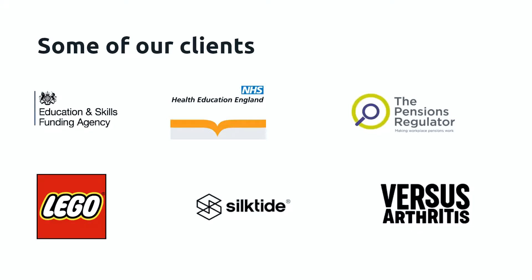The various clients that we've worked with over the years is quite a range. We work a lot with government organizations — the Education and Skills Funding Agency, which is part of the Department for Education; Health Education England, which was part of the NHS; the Pensions Regulator. Also Lego, which I always stick in there because people know it and it sounds cool. Silktide, a local Nottingham tech company, and Versus Arthritis, a national charity. That's just an example of the types of clients we've worked with.